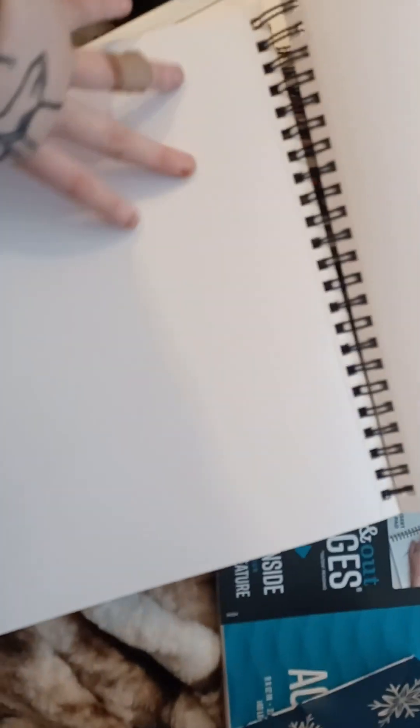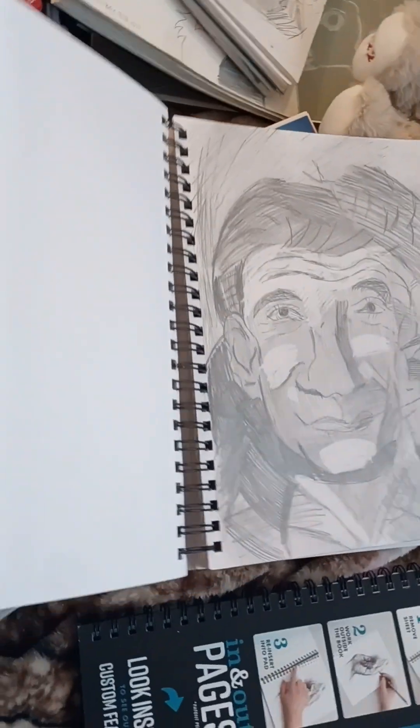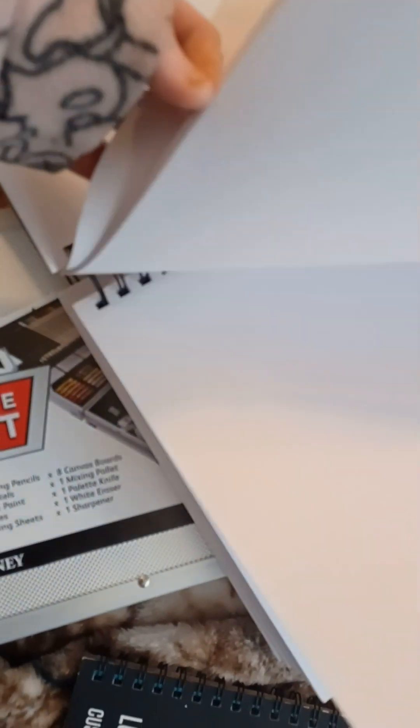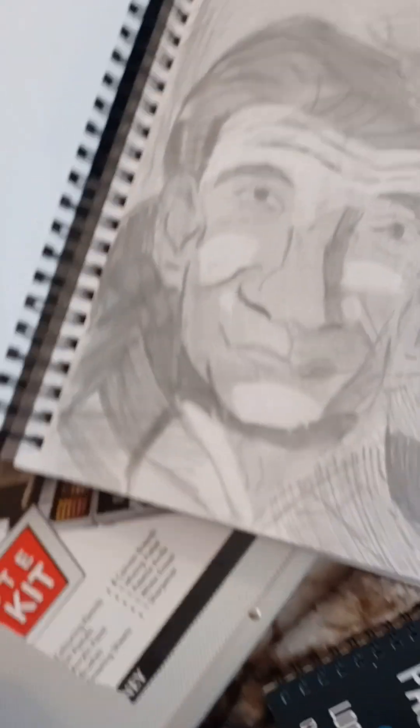So I actually skipped some pages for some reason — I thought I was in the front. I also drew Robin Williams.